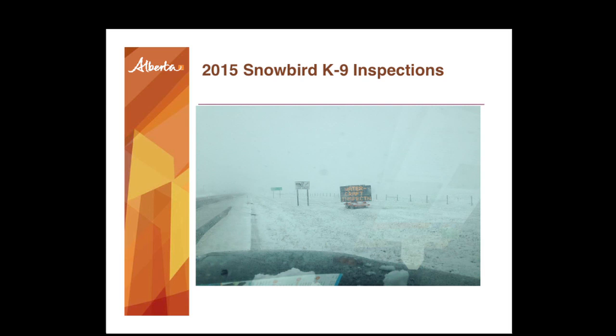Due to that success, we decided to bring in the trained dogs to help during snowbird season — this is what spring looks like in Alberta. We wanted to catch all those boaters coming back, because we know boaters in Alberta and BC love to go to Arizona, Nevada, California, and the lower Colorado River system where there are invasive mussels. So we brought the dogs in, got some good PR, and kept people moving through the inspection station quickly.